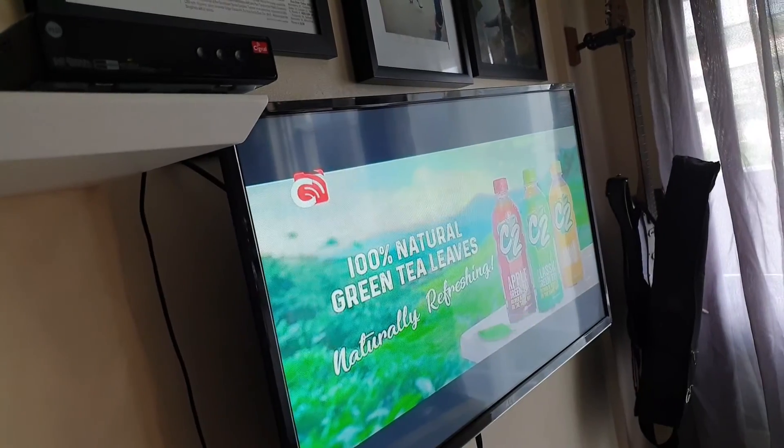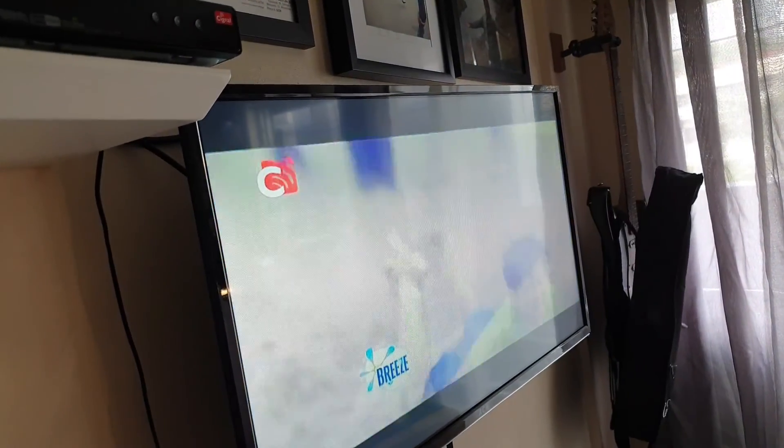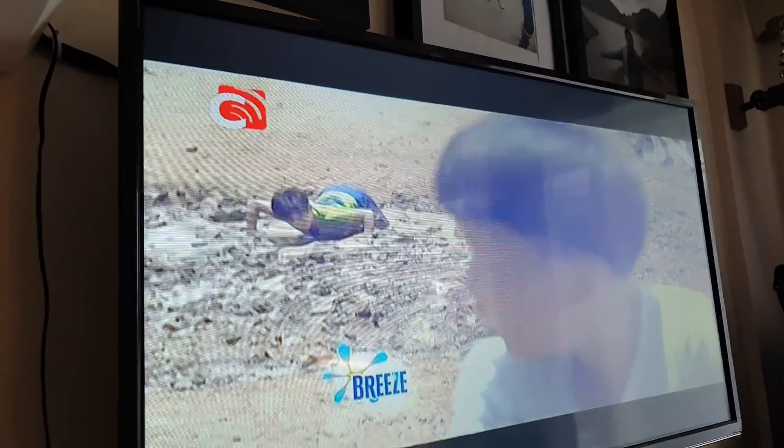This TV set is an Ace Audio Video product that is made in China. It has no relation with Ace Hardware in the Philippines and the Ace Television of Australia.